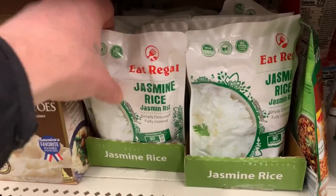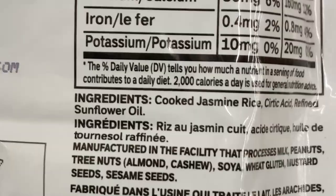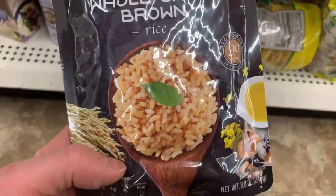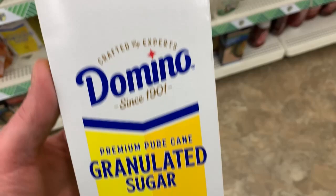Maybe put some Indian curry on that or something like that. Jasmine rice — we got another one of these. The reason I'm showing these is because I know at Wegmans they're like two, three, four dollars for one of these, so it's a pretty good deal compared to what other stores sell them for.